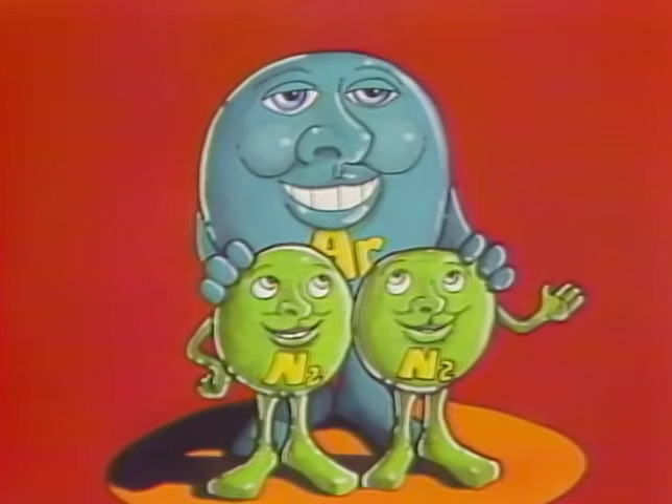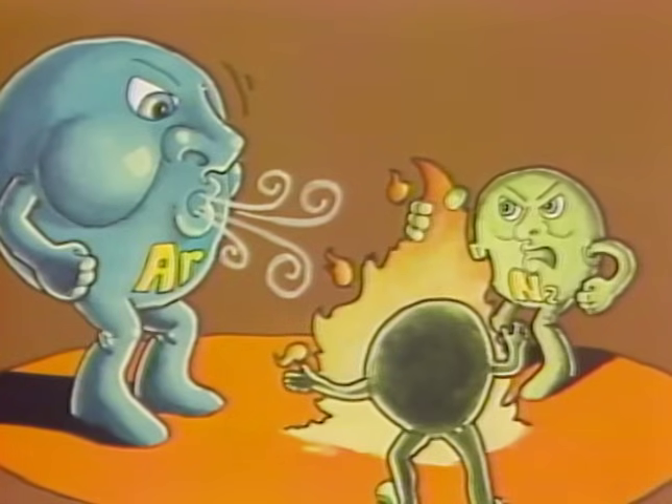Argon and nitrogen are inert gases. This means they have little or no ability to interact chemically with other substances. Because of this, they are used to separate or inert potentially volatile materials.